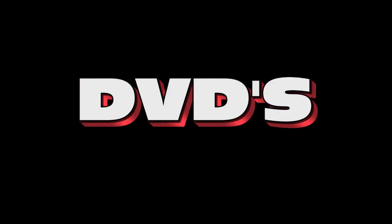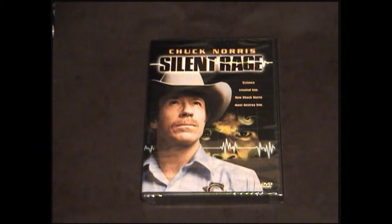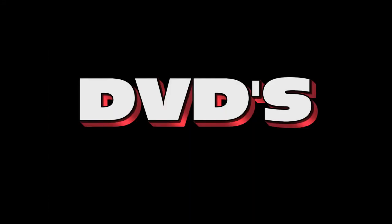Up next is one of my favorite Chuck Norris movies, Silent Rage. I'm not going to say too much about it, because I'm going to do a review of this film in the future, so I don't want to say anything that's going to spoil the review.